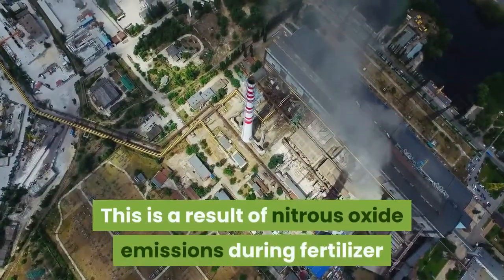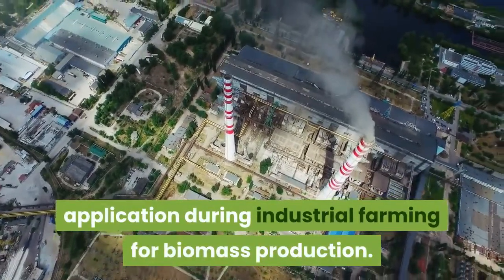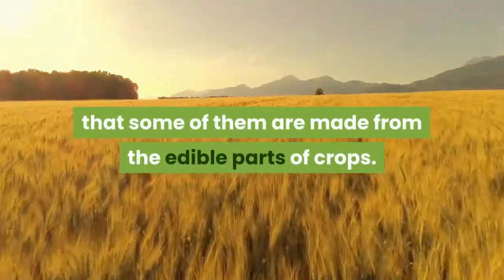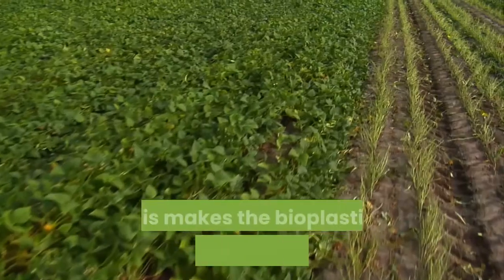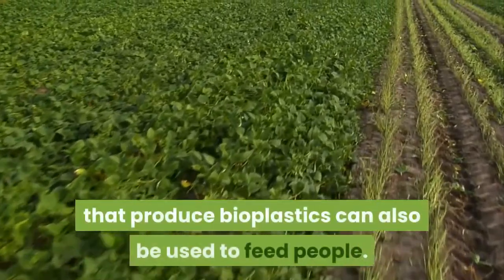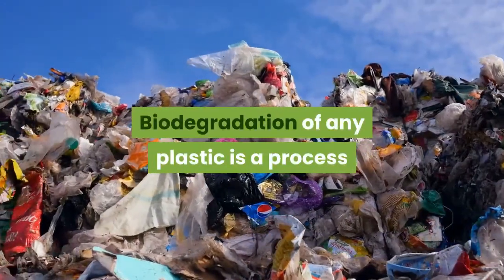Bioplastics and other bio-based materials increase stratospheric ozone depletion compared to conventional plastics, as a result of nitrous oxide emissions during fertilizer application in industrial farming for biomass production. Another issue is that some bioplastics are made from the edible parts of crops, causing bioplastics to compete with food production, since the crops that produce bioplastics can also be used to feed people.